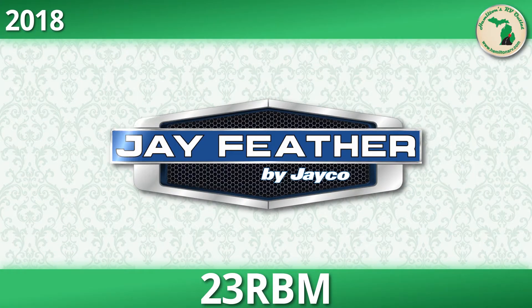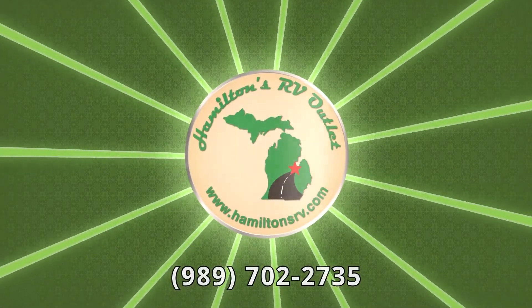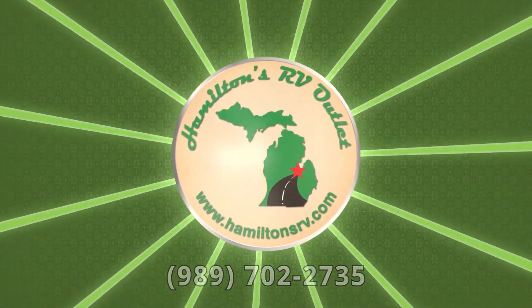Explore the outdoors your way with great value for the whole family in a new 2018 Jay Feather 23RBM. Find yours today at Hamilton's RV Outlet.